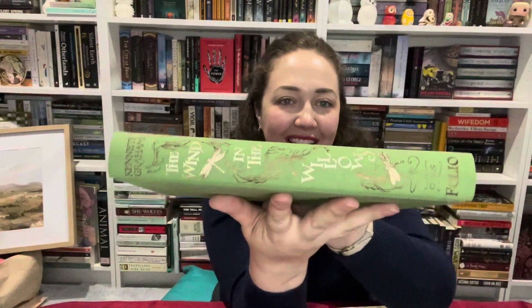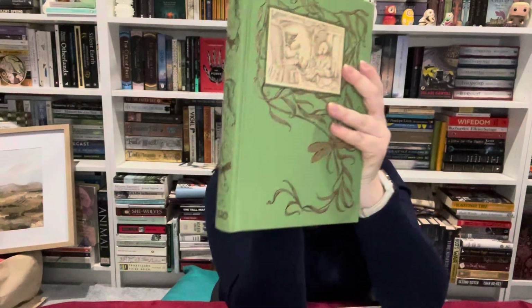First off, I adore Folio Society editions and I usually have to treat myself every now and then to a beautiful Folio edition. This is The Wind in the Willows — have a look at that foiling cover, it's just so beautiful.